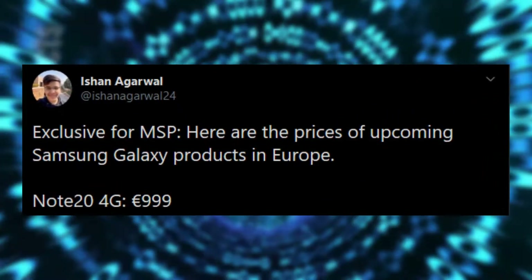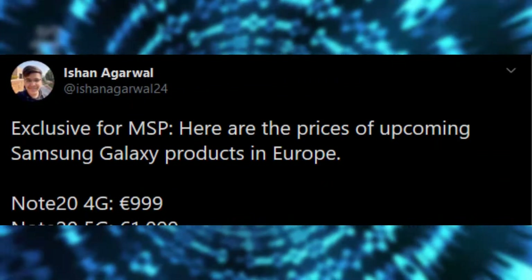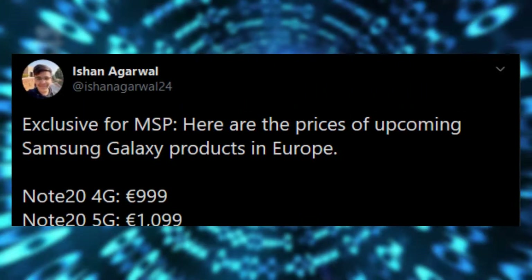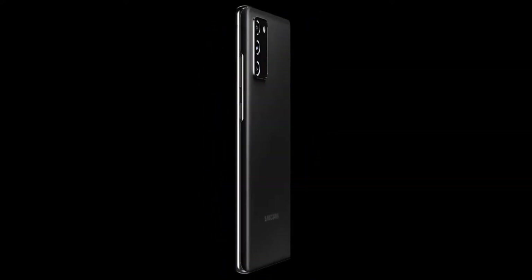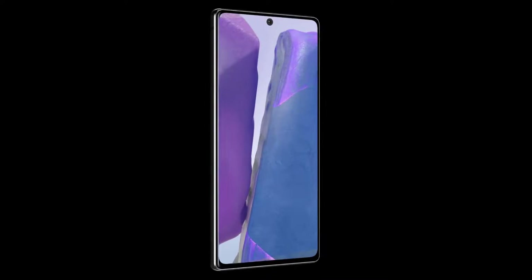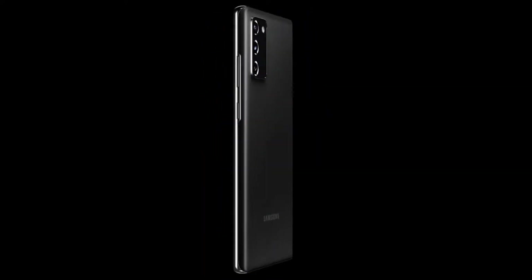In Europe, the 256GB Galaxy Note 20 4G looks set to retail at 999 euros, while the 5G model will cost 1,100 euros — yes, 1,100 euros for a plastic body phone with a 60Hz Super AMOLED display. There seems to be no 512GB version in the works, and pricing can differ by around 10 euros depending on the European market due to different VAT rates.